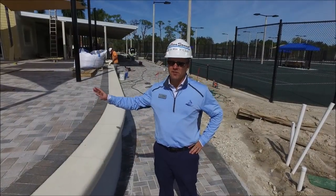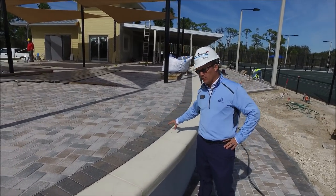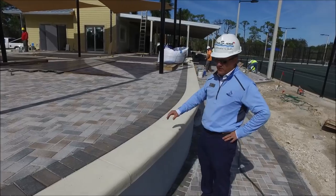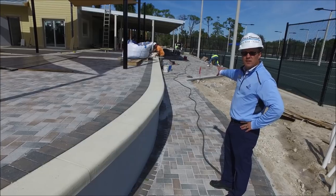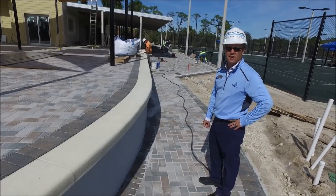We're located near the shaded sail area. The last couple of touches that need to be completed is the railing that will go around the whole perimeter of the building. The pavers are still being installed — the last portion is the back of the racket center, and they'll tie it into the existing sidewalk.